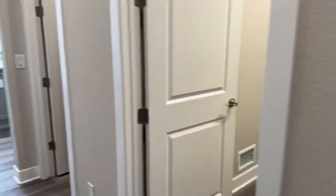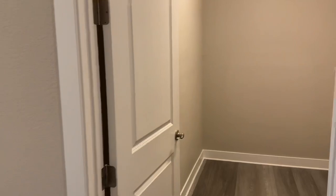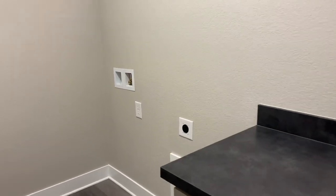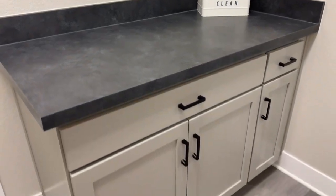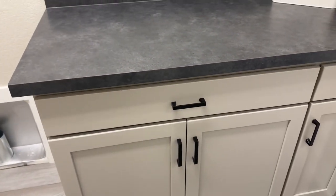This is your laundry room — technically it functions as a mud room area too. You could put a little bench there, something to hang your jackets. In the laundry room you've got connections for your dryer and washer, laminate countertops, the same color cabinets, and they're also soft close.